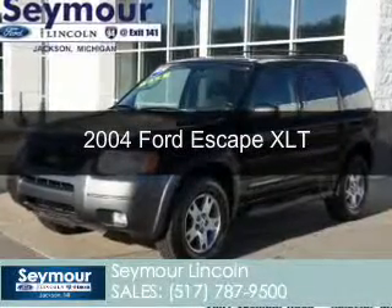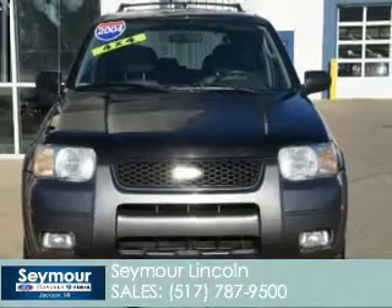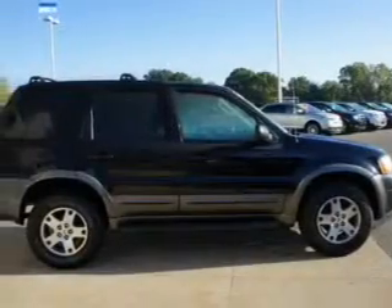This is a used 2004 Ford Escape powered by 4-wheel drive, a 3-liter 6-cylinder engine, and a 4-speed automatic transmission.